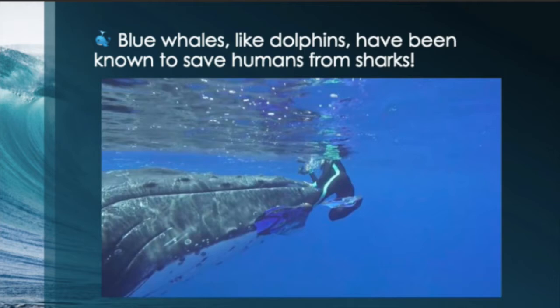This is a picture of a blue whale saving a woman from a great white shark. You can't see him in the picture, but he's definitely there.